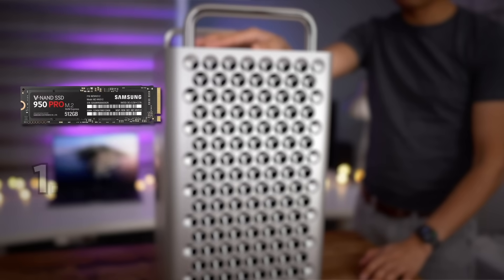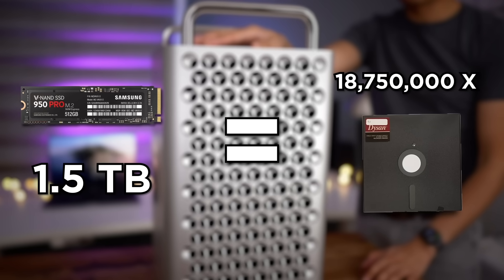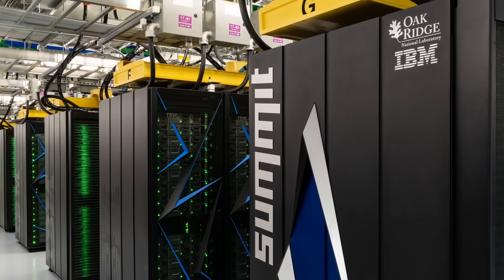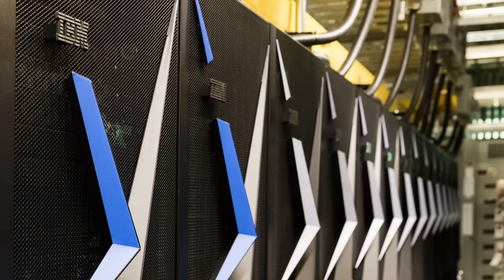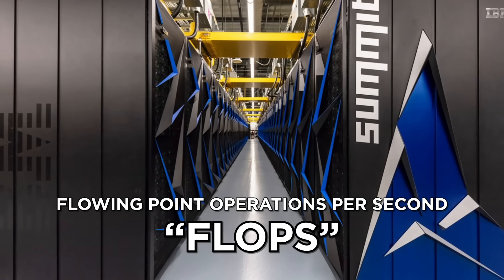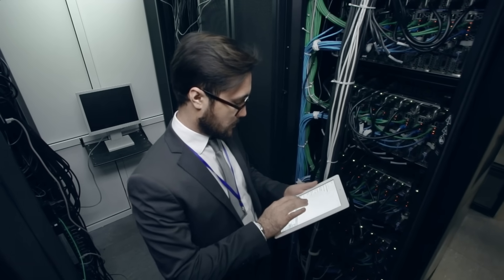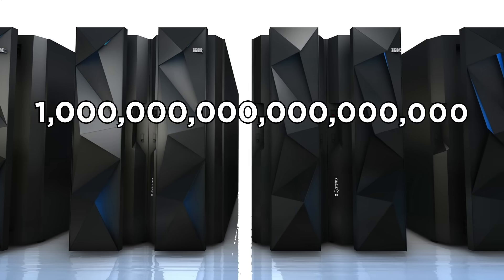The Mac Pro desktop also boasts a whopping 1.5-terabyte storage — you'd need 18,750,000 8-inch floppy disks to hold all that. But the Mac Pro is far from the most impressive modern computer on Earth. IBM's Summit is currently the most powerful supercomputer in the world, with a whopping 250 petabytes of storage — that's 250,000 terabytes, or 250 million gigabytes — and is so fast it's measured in floating-point operations per second, or flops. It recently became the first supercomputer to reach exaop during genomic analysis, meaning it processed a quintillion operations per second.